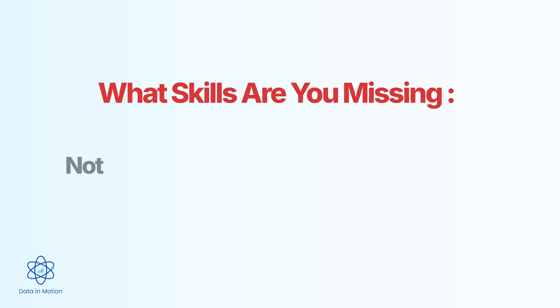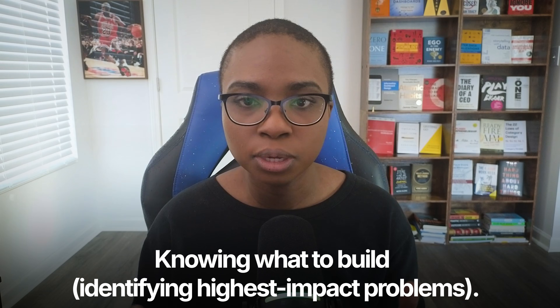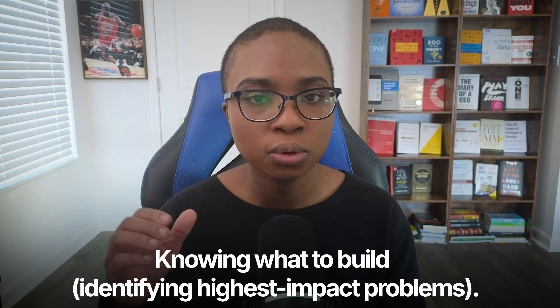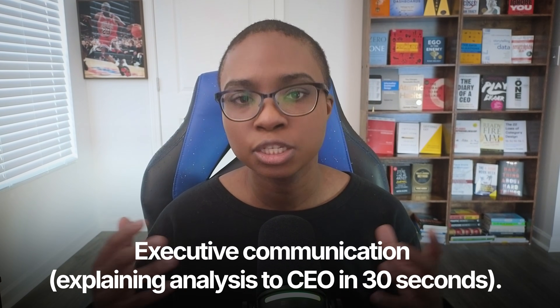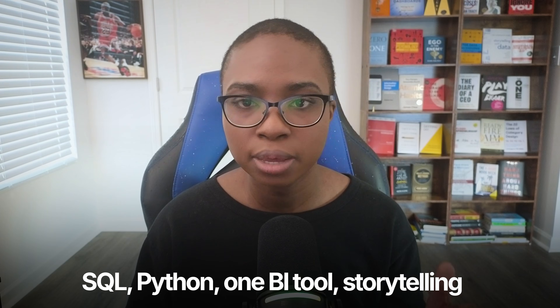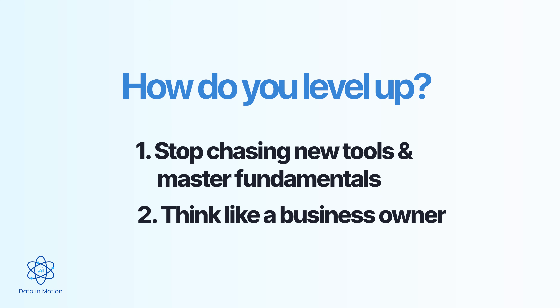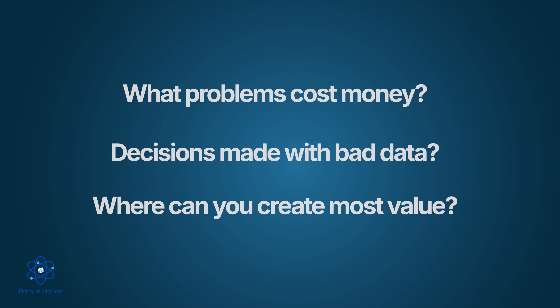What skills are missing at level four? Honestly, it's probably not technical — your technical skills are solid. What's missing is strategic thinking. You can build anything, but do you know what to build? Can you identify high-impact problems in the organization and prioritize your work accordingly? And your communication with executives might still be weak. You can talk to other technical people all day, but walking into a boardroom and explaining your analysis to executives in 30 seconds — that's where you get hung up. So here's how you level up: stop chasing every new tool. Master SQL, Python, one BI tool, and storytelling. That is your stack. And start thinking like a business owner — what problems cost the company money, what decisions are being made with bad data, and where can you create the most value?